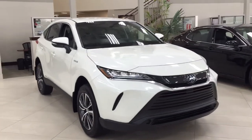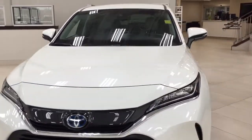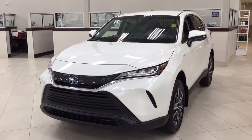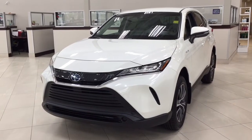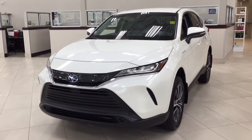Thank you so much for watching this video today. If you have any questions, please visit us at 31 Automall Road in Sherwood Park, Alberta, Canada. Our phone number is 780-410-2455, or visit our website at sptoyota.com to reach us by email. If you have any comments or additional questions, please leave them in the comments section below. Make sure you have a great day and I hope to see you next time.